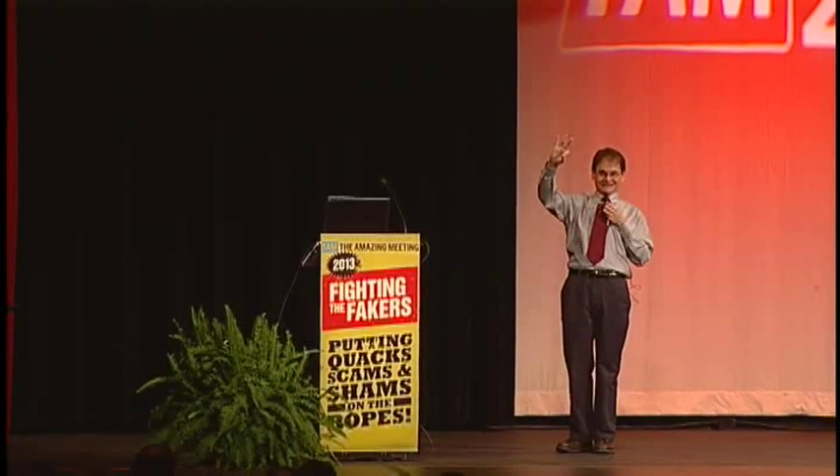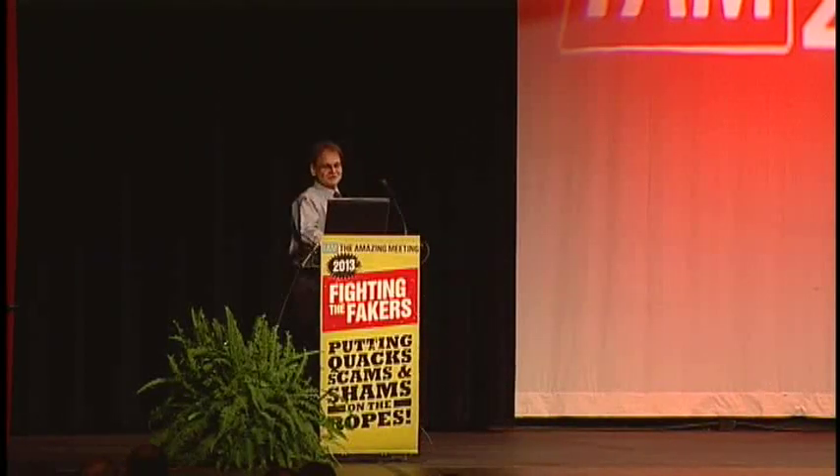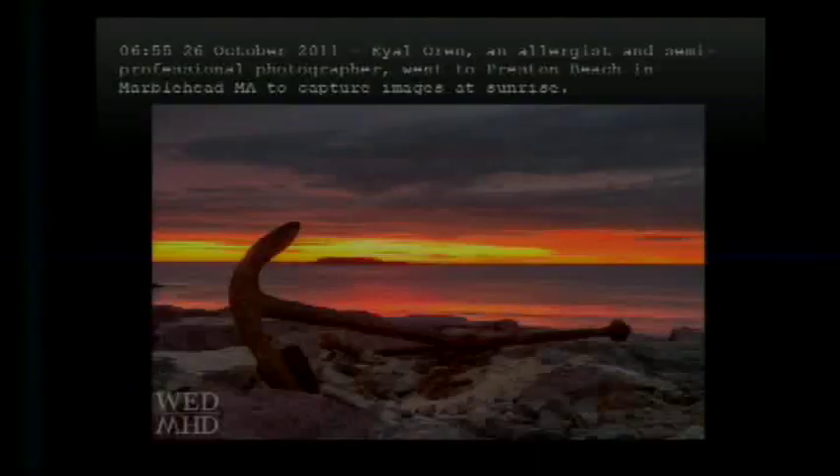On the 26th of October in 2011, I.L. Warren, an allergist and semi-professional photographer — semi-professional because he does sell his photography online — went to Preston Beach in his hometown of Marblehead, Massachusetts, to capture images near and around sunrise.